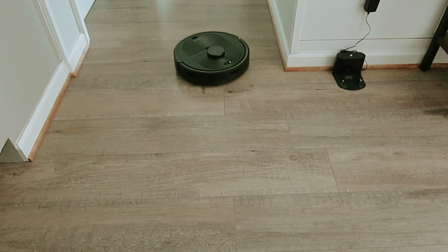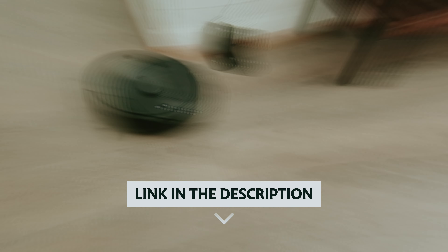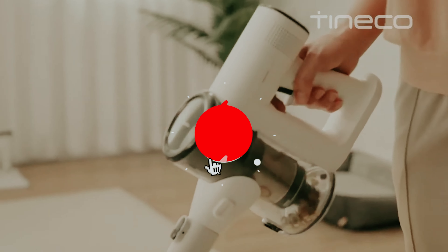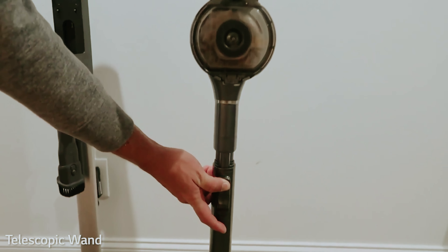Get ready to reclaim your home from pesky pet hair and enjoy a cleaner, fresher environment. If you want to see the price and find out more information about these products, you can check out the links in the description below. Make sure you like the video, subscribe to our channel, and hit the bell icon for future updates. Without further ado, let's get started with the list.